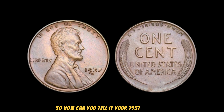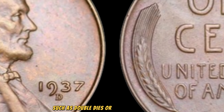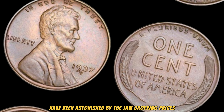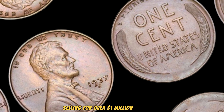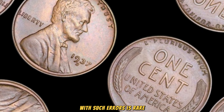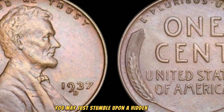How can you tell if your 1937 Lincoln Wheat Penny is worth a fortune? It's all in the details — look closely for any abnormalities in the minting process, such as double dies or other striking errors. These subtle variations can elevate your penny from ordinary to extraordinary. In recent years, collectors and enthusiasts have been astonished by the jaw-dropping prices fetched by certain 1937 Lincoln Wheat Pennies, with some specimens selling for over a million dollars at auction. While finding a 1937 Lincoln Wheat Penny with such errors is rare, it's not impossible. Before you overlook that jar of old coins gathering dust in your attic, take a closer look — you may just stumble upon a hidden fortune waiting to be unearthed.